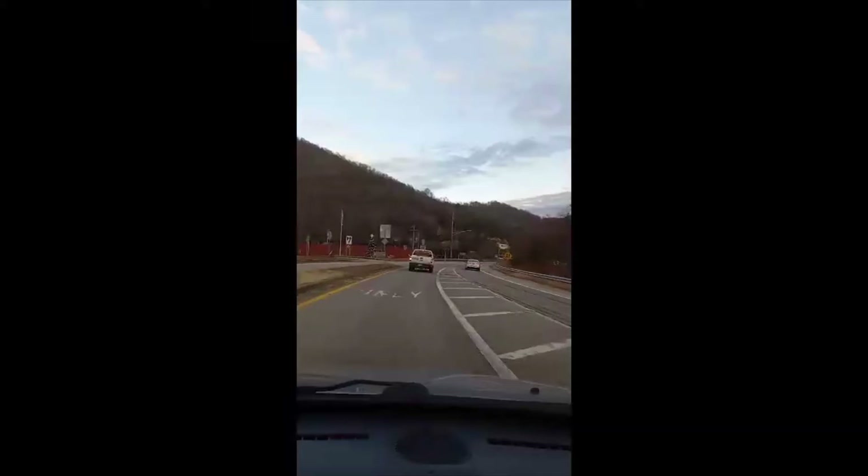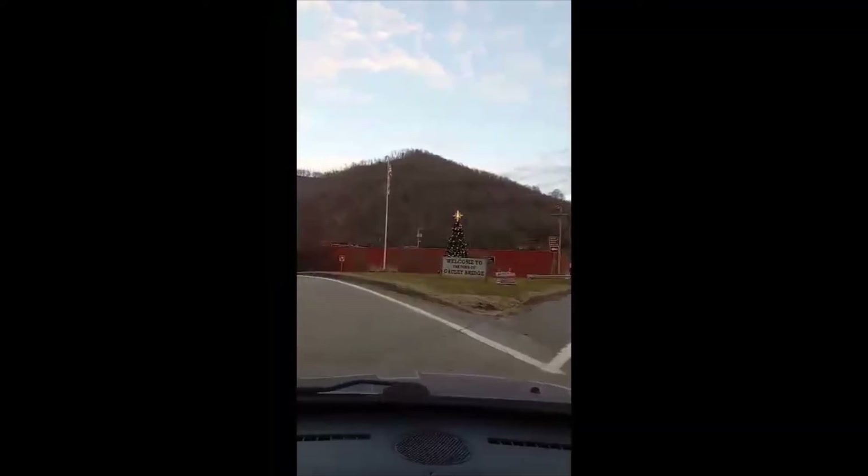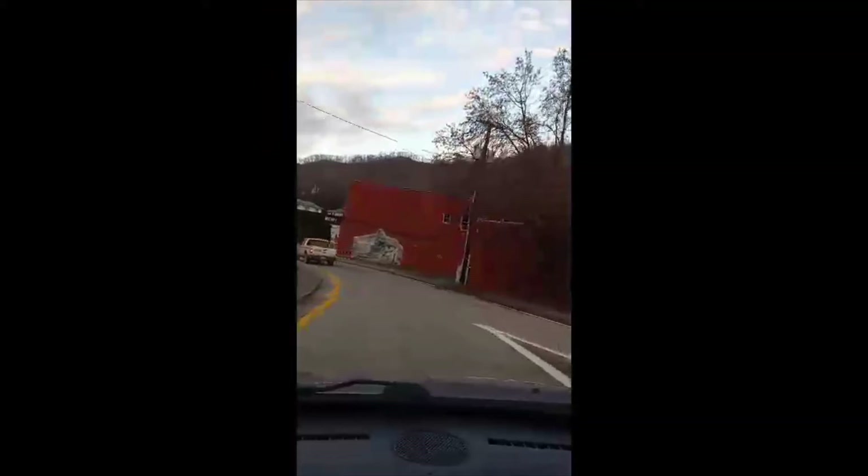There's the welcome sign for the town of Gauley Bridge, and a Christmas tree. Speed limit's 25 — I will warn you, this does have a reputation as a speed trap.